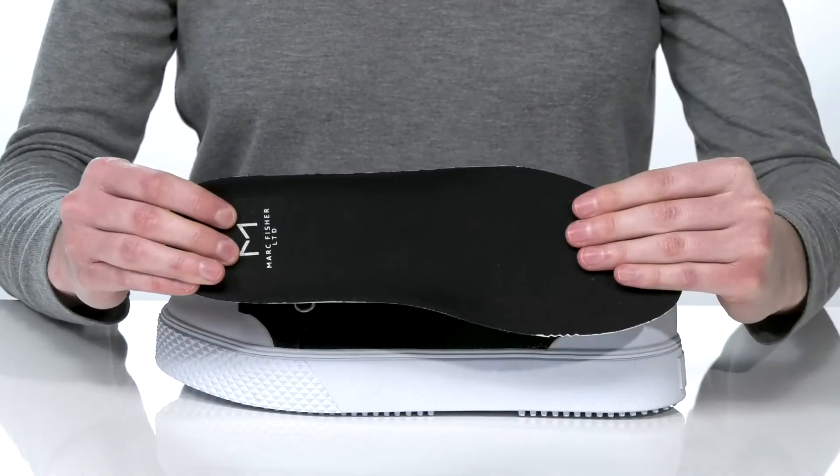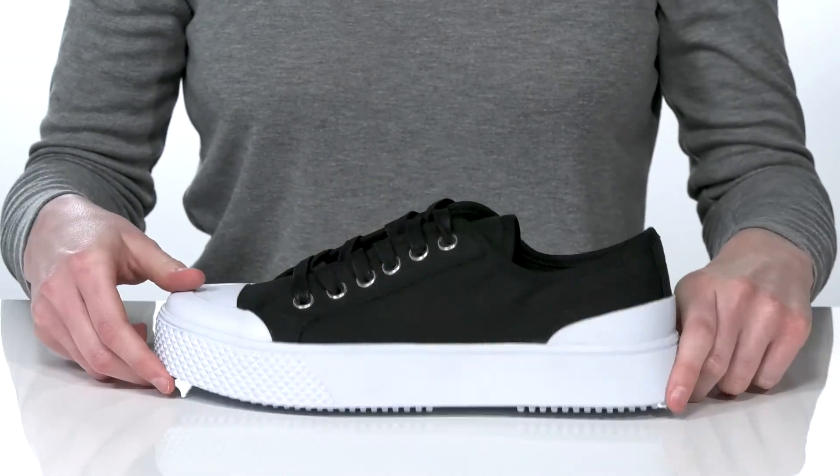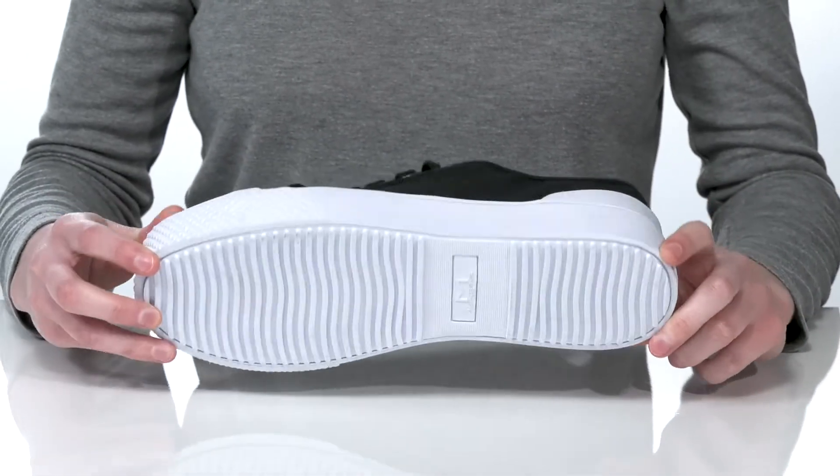footbed, it's nicely cushioned and you can always swap in your own orthotics as needed. This is all on top of a textured outsole.